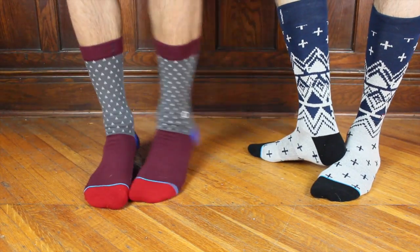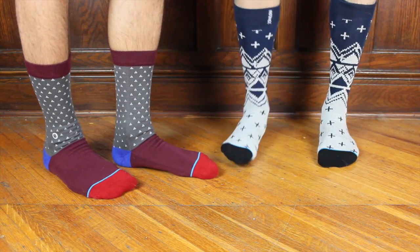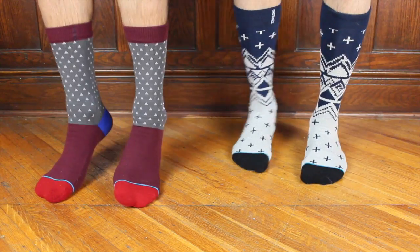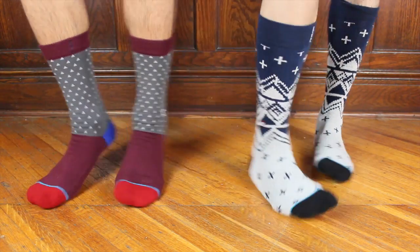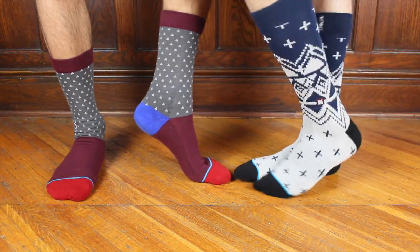The next thing we love are these socks by Stance. We were in Toronto the other day and we went into a store called Floor Play Socks on Queen Street West, and fell in love with them. They have a ton of really cool designs — these are two of our favorites — and they're really comfy.